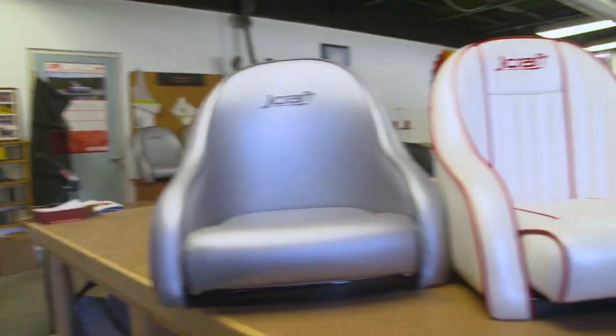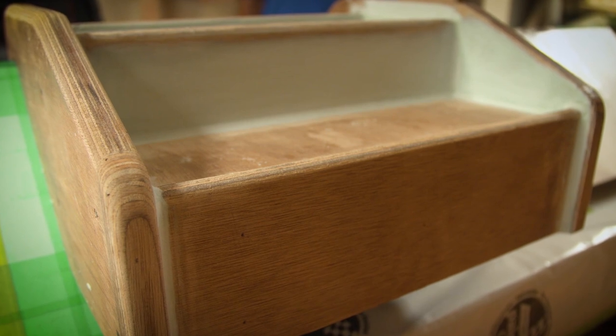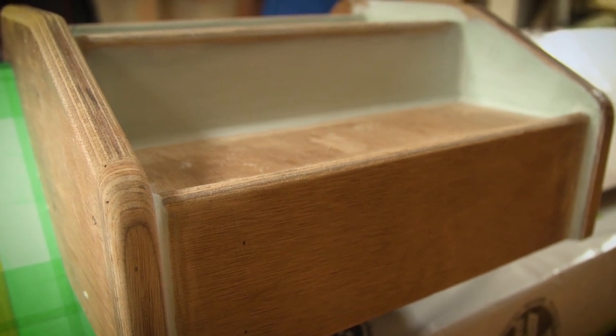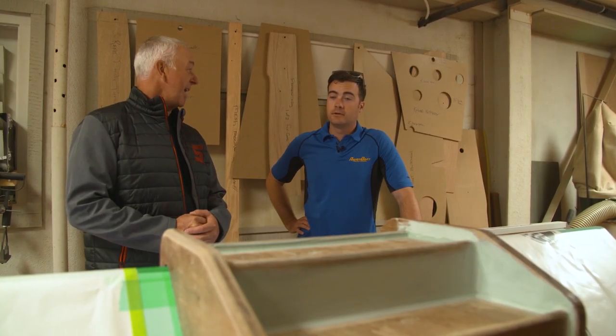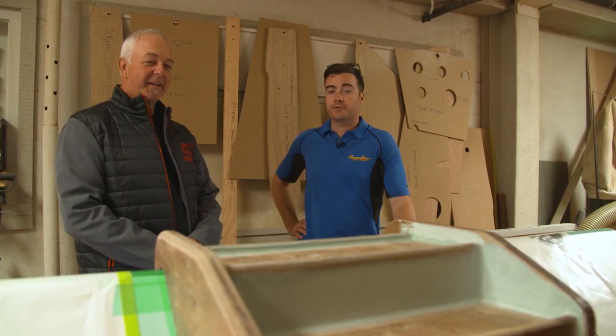Come on in here, Drew. Have a look at a plug that we're doing for a little creature comfort on the foot kick — it's a cup holder and accessory tray. From this plug, we'll do a fiberglass mold, and from that fiberglass mold, we'll lay a fiberglass part. Obviously, we haven't had any cup holders in the past — no cup holders on the old Jays. This is a new thing coming in for 2021.